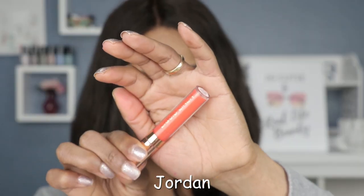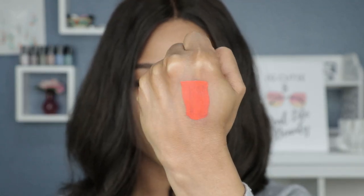Moving on to the next shade, we have Jordan — and it's orange. I feel like this shade is not as flattering on me as some of the previous shades. I'm kind of on the fence about this one. I feel like this one is emphasizing the lines in my lip a little bit more, which is not flattering whatsoever. I don't hate it and I don't love it — I'm caught in the middle. Let me know what you guys think of this shade in the comment section.